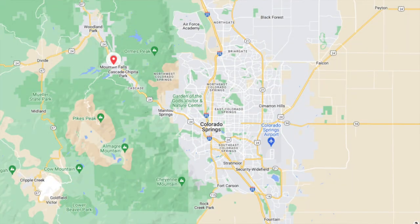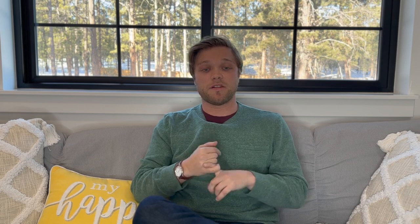Number three is actually not in Colorado Springs — it is in Green Mountain Falls, which is about halfway between Colorado Springs and Woodland Park, right up Highway 24. It's another really beautiful drive and arguably one of my favorite little sections of highway in Colorado. The trail is called Catamount Falls.